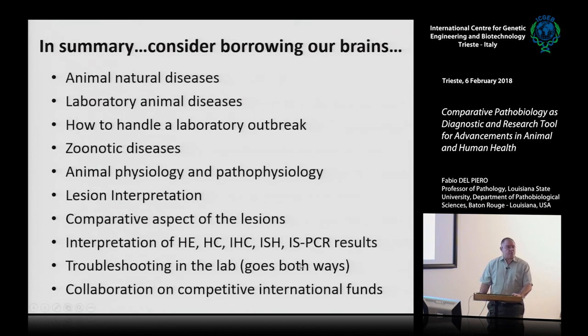Troubleshooting in the lab goes both ways — I help you and you help me, because you may have experiences I don't have. Collaboration on competitive international grants is important: to have a board-certified pathologist in your team, especially in the United States, is paramount. When a reviewer sees a DVM, PhD, Diplomate ACVP with a solid scientific background on a grant, they say these people are serious — we can fund them. The same applies to publications — a board-certified pathologist lends credibility to the study. Thank you for your time and consideration. It's been a pleasure, and I welcome any questions.